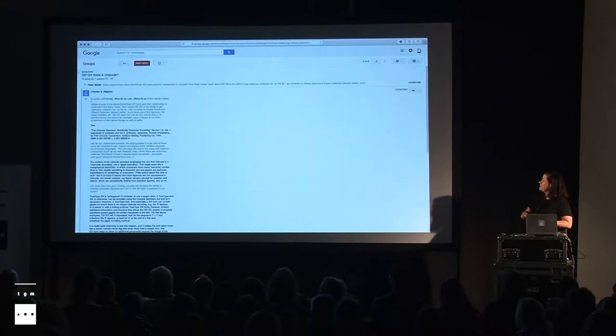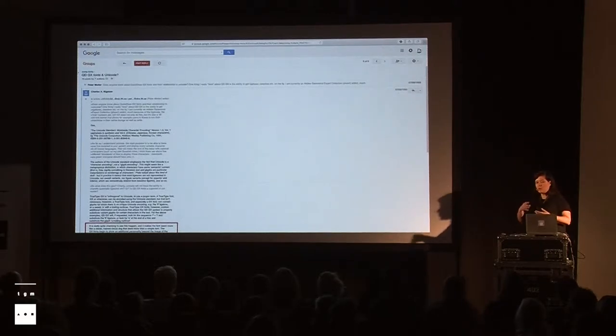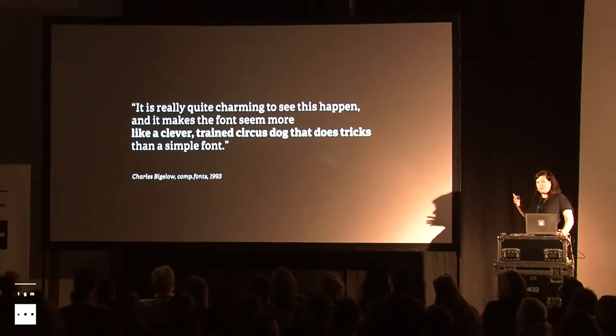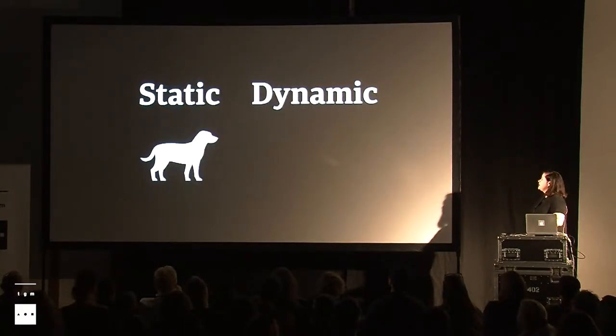Before, with simply static fonts, we just had a digitized piece of metal type — more or less — with all the inflexibilities that metal type implies. Now we had all these new dynamic formats. We don't refer to the font as one static state; it has not even multiple states — it has a continuum of states. It can be many things and has almost infinite possibilities. It is a real dynamic tool. I was lucky enough to find a forum revived in Google Groups from 1993, with Charles Bigelow's description of the GX variable font. It has a really fascinating description, mainly about the glyph substitution that the GX model was able to do — ligatures, swashes — things that are implemented now in OpenType. He described these as a very clever trained circus dog that does tricks rather than a simple font.